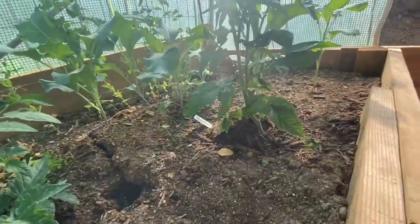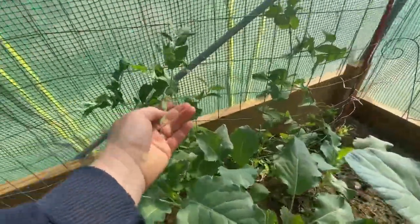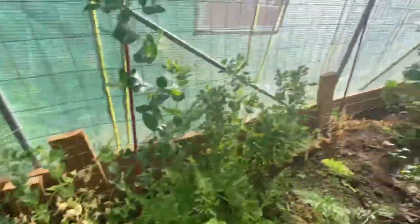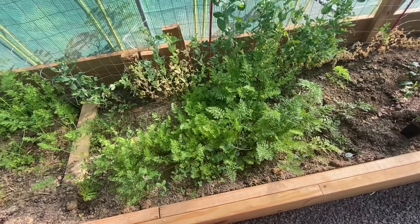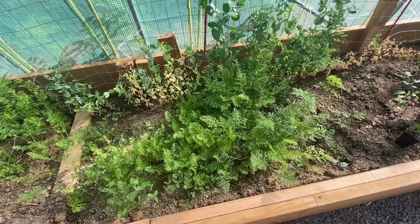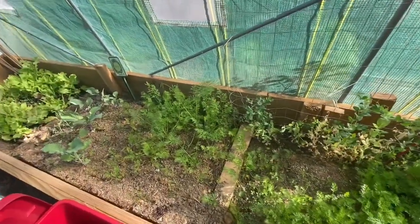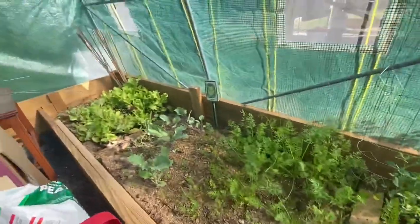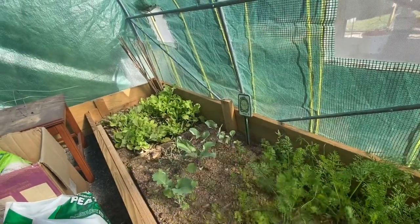My peas are still producing — surprisingly! I need to get some shade cloth on there, which I think I'll do today. Some of them aren't doing too hot but some are still fine. I've got carrots — I planted the seeds at the beginning of December last year. They didn't do anything at first, but once spring hit they germinated. Same thing for the cabbage plants. I don't think I'll get heads, but I can still eat the leaves.